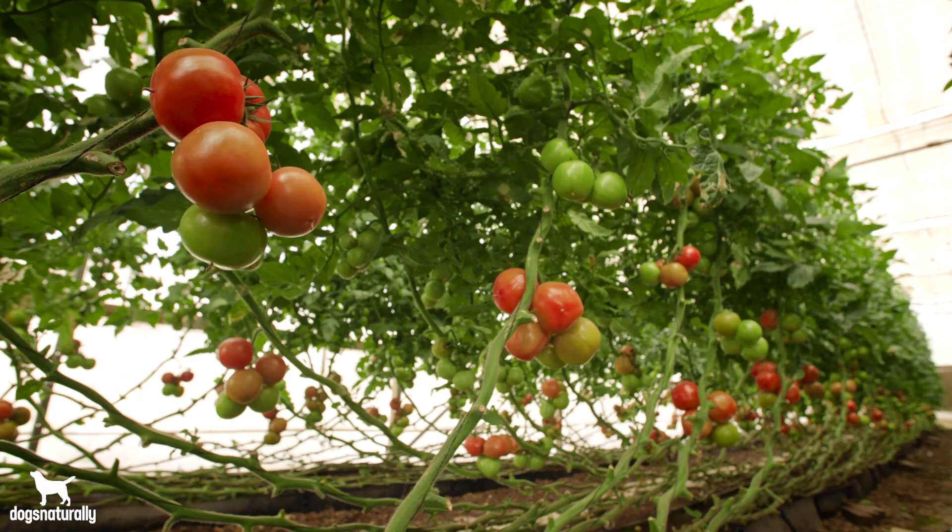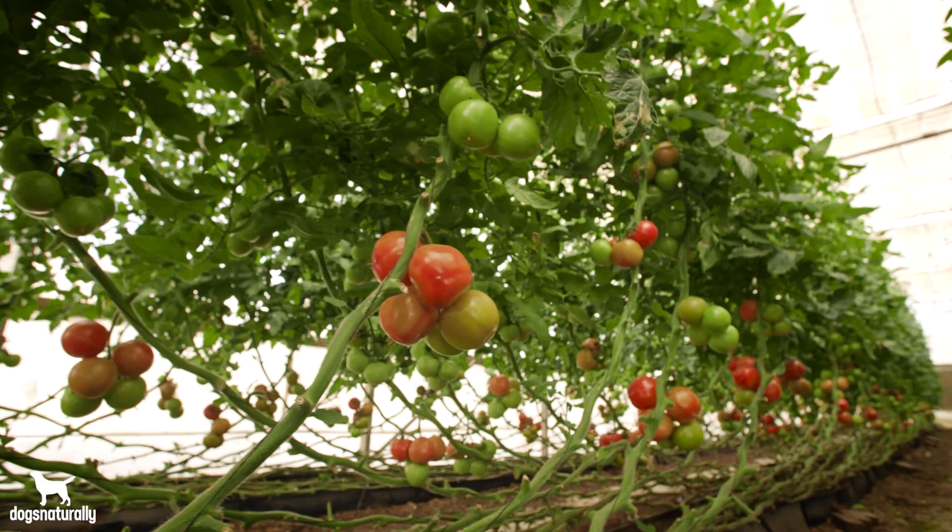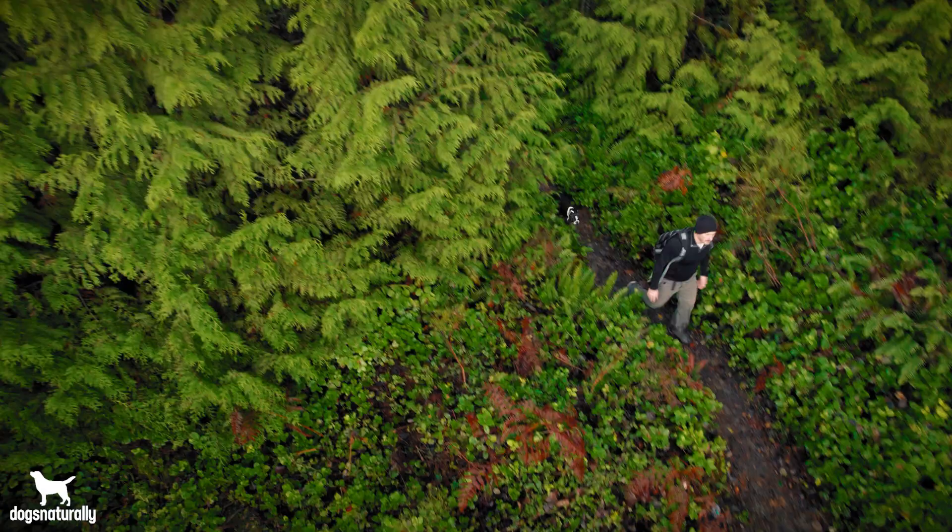Now, ripe tomatoes fed as a treat can be great for your dog. They're full of antioxidants and fiber your dog needs, but green tomatoes and tomato stems and even the leaves are a whole different story. In fact, if your dog gets a hold of these, they could poison him.